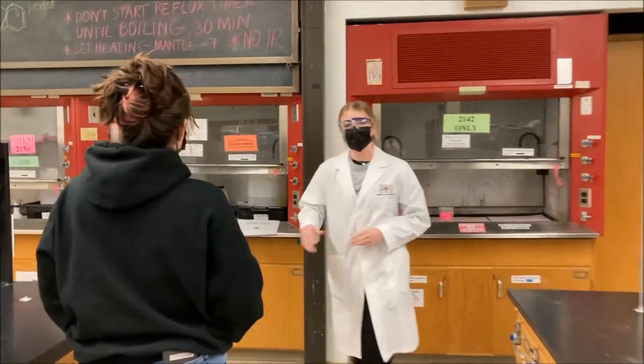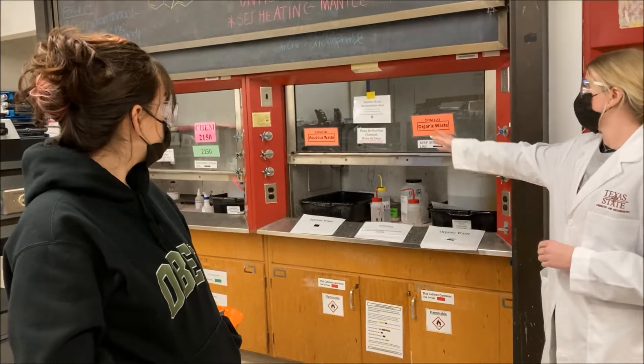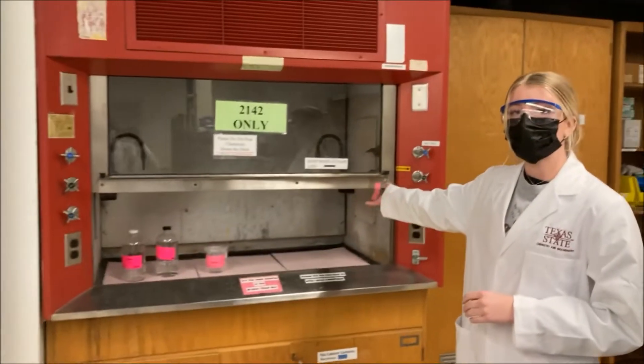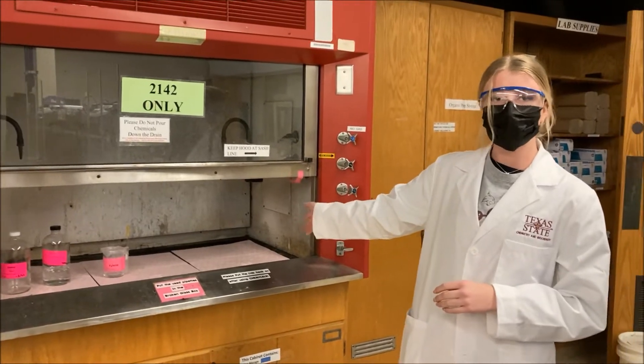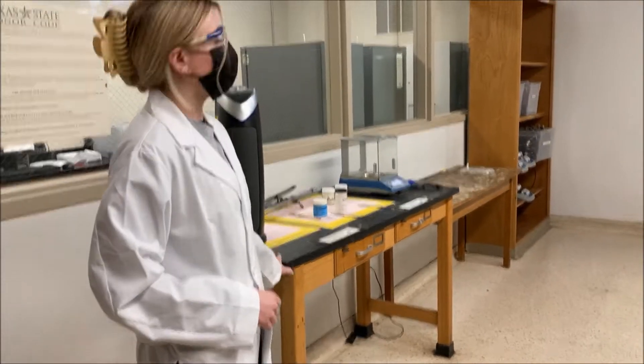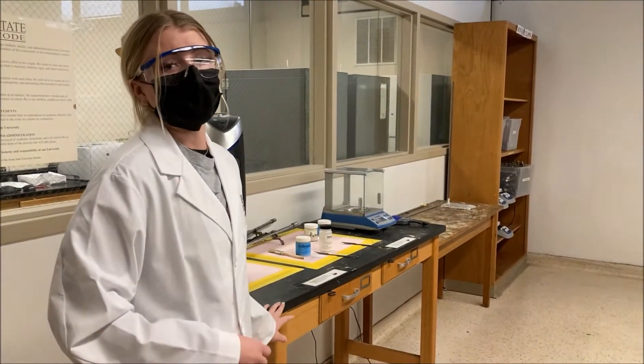On this side you have your fume hoods for chemical waste, as you can see, for working with organic chemicals. And then on this side is where you'll have all the chemicals you need for the lab. At this table you'll have your scale and any chemicals you need to weigh out.